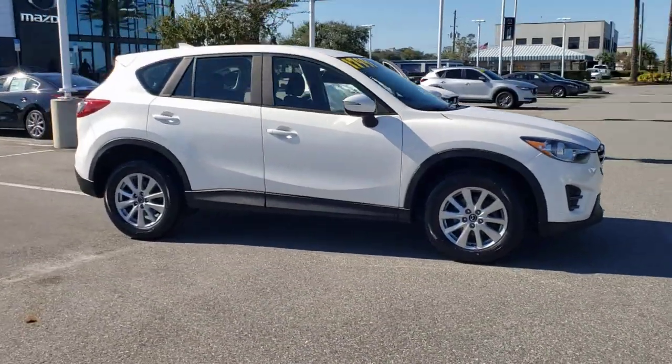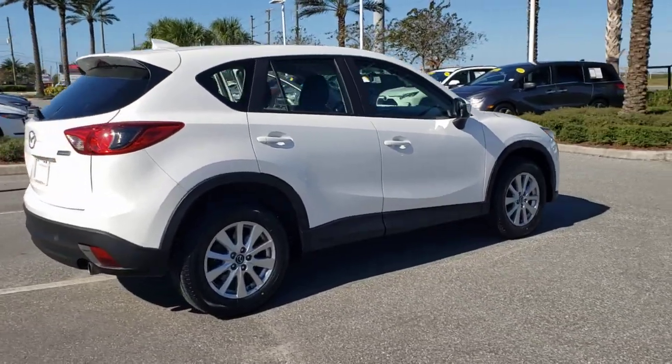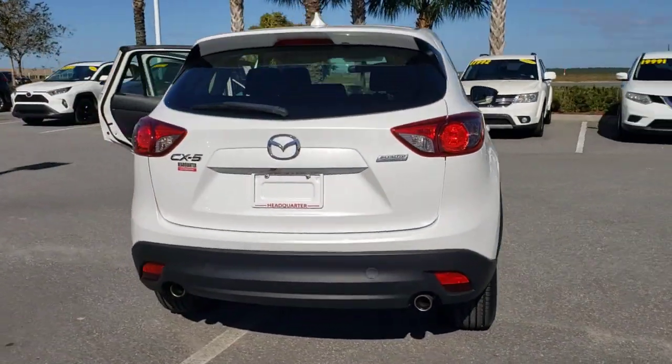Here is a wonderful 2016 Mazda CX-5. This vehicle still has fewer than 100,000 miles on the clock, so it won't last long.